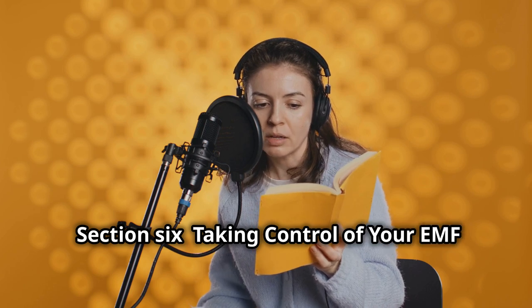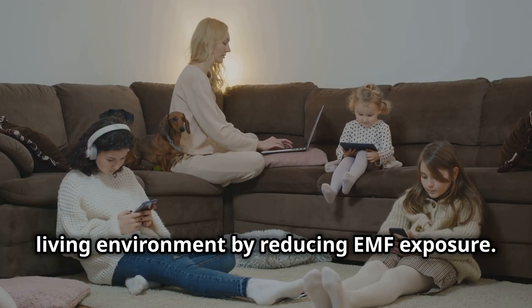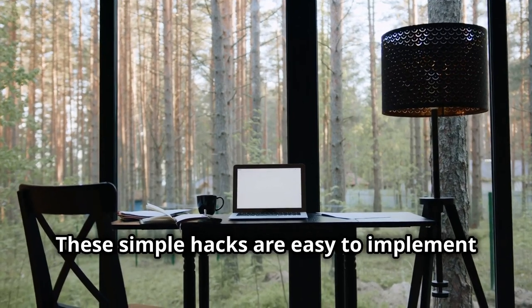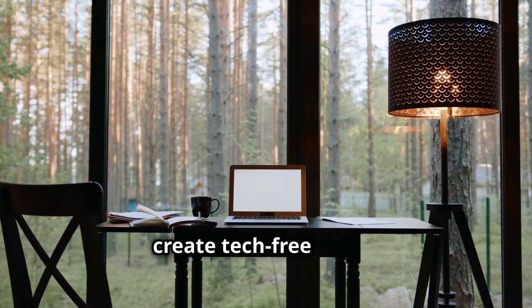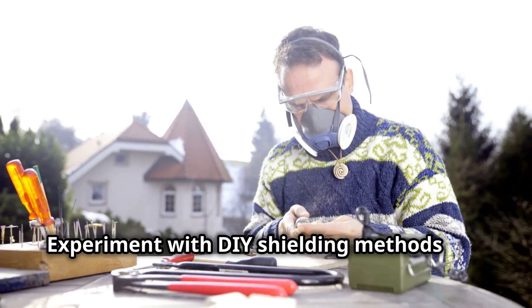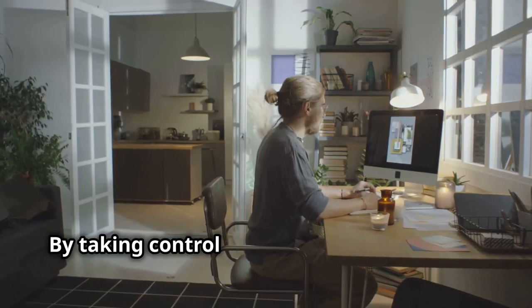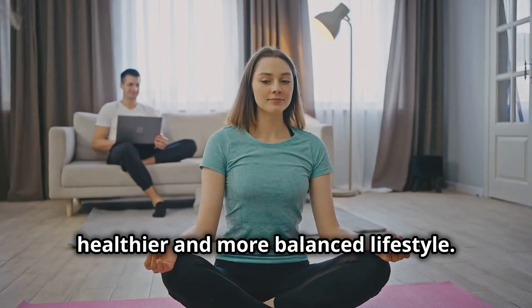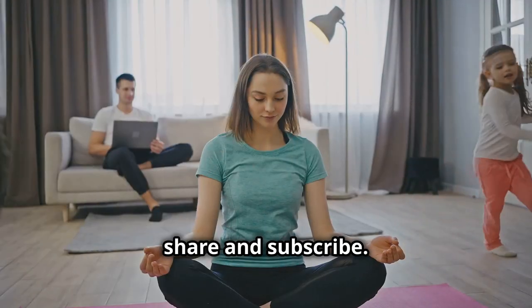You have the power to create a healthier living environment by reducing EMF exposure. Remember to unplug devices, create tech-free zones, and embrace nature. Experiment with DIY shielding methods and explore the potential benefits of plants and crystals. By taking control of your EMF environment, you're taking a proactive step towards a healthier and more balanced lifestyle. If you liked the video, please comment, share, and subscribe.